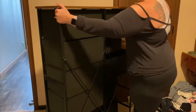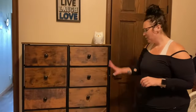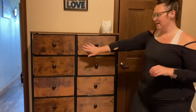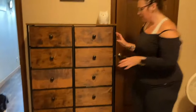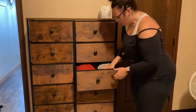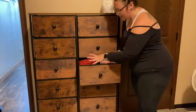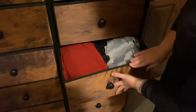I'm going to fill this up with clothes and then show you how great it is. Alright guys, I have this filled with clothes — my husband's clothes on this side, my clothes on this side. There's plenty of space. I have the drawers pretty well packed. Like this drawer has around 15 dresses in it, so it can really hold a lot of clothes, which is awesome.